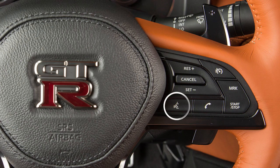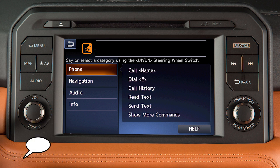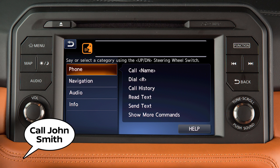To make a call, push the talk switch on the steering wheel. Then when prompted, say 'call,' followed by the name of a phone book or quick dial entry.